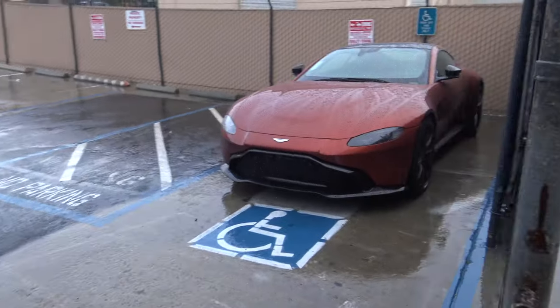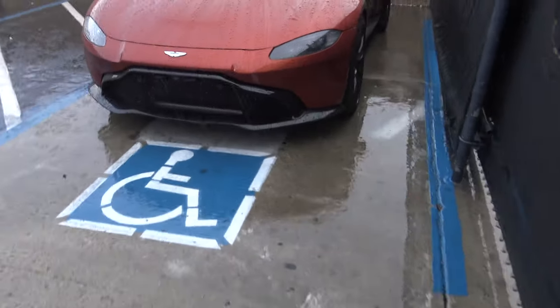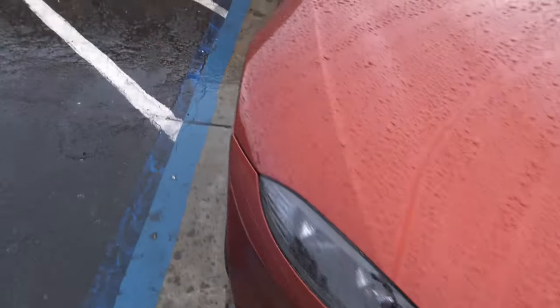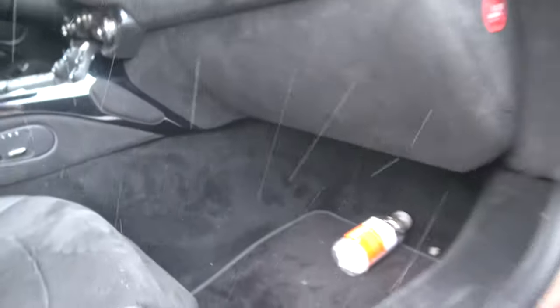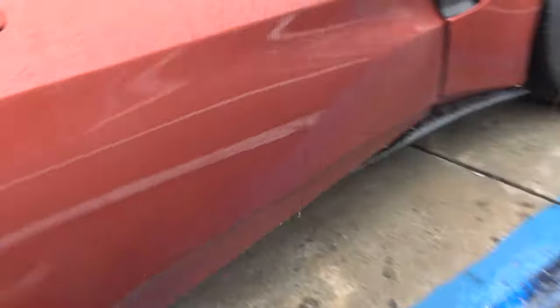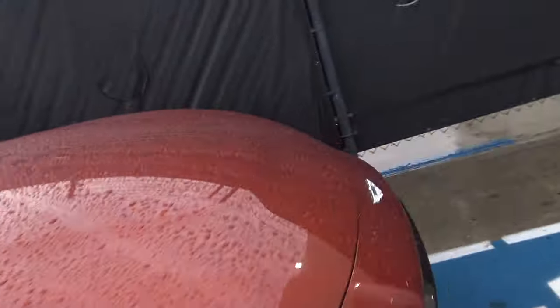If you ever need to pop the hood on the Vantage, it's going to be on the passenger side over here. I was looking everywhere for days, and then boom — it's right here on the passenger side. British cars for you.